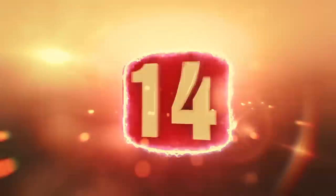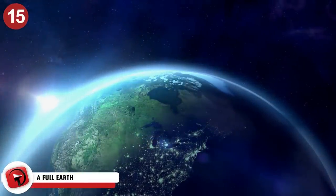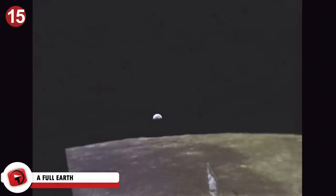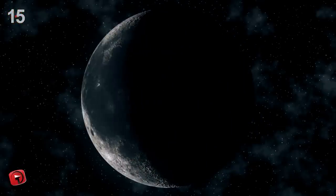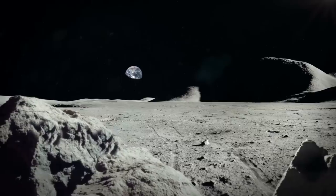Number 14: A Full Earth. We're going to kick this off with a fact about our very own planet. Did you know that even when you're standing on the near side of the moon, you can't always see the entire Earth? As we see the moon go through phases from our planet, we, from the moon's point of view, go through phases as well. What's crazy is that our phases are opposite that of the moon. So when we're seeing a new moon, potential moon critters are seeing a full Earth.